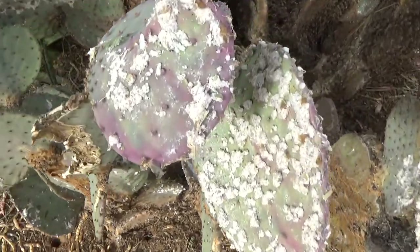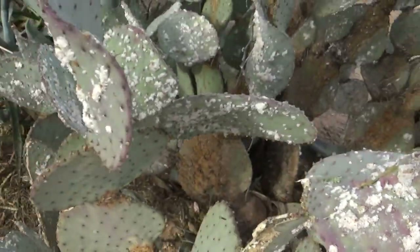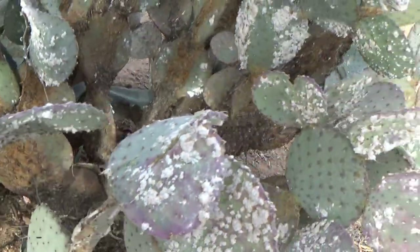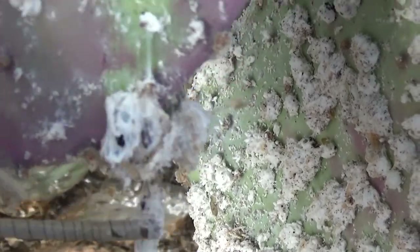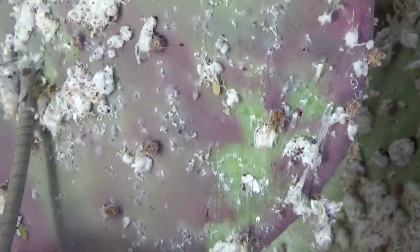What the heck is growing out of this cactus? Some kind of fungus or something. I have a subscriber who likes cactus. What is that — it's kind of gooey. I didn't notice this the other day but I notice it now. This is supposed to be a rare cactus too because of the color.